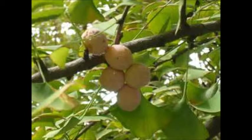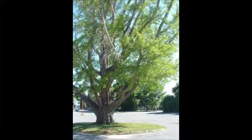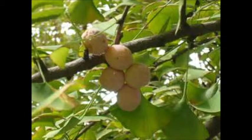God made the ginkgo to be very hardy and grow in a wide range of soils, moisture, and climate conditions. It resists insect pests and thrives along city streets and in parks and gardens. Fruit-bearing trees are avoided because of the very foul odor — once you've smelled it, you will never forget it.